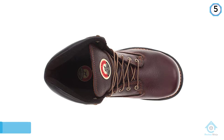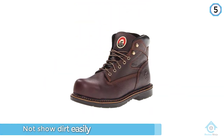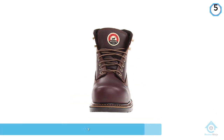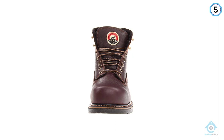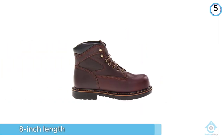If you prefer a taller boot, you can find these in an 8-inch length as well. Most people rate these boots highly for their superior comfort. The Farmington gives nice stability with extreme comfort in the calf area, without feeling restrictive. There is also ample room in the toe.